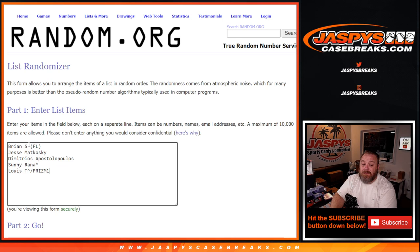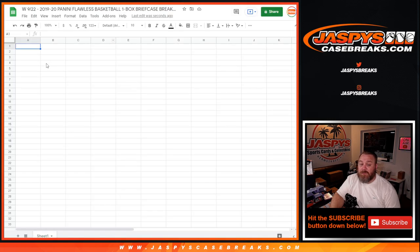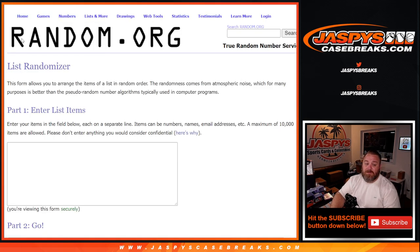Thanks to everybody for getting in on this. Straight up spots, Brian down to Sonny. Thank you guys all for getting in. And Louis T won a spot in a Prism cello pack break. Since every spot gets you two hits, we need to duplicate this list, so I'll do that right now. You can see those are the 10 spots that we're going to do. Once we get into the break itself, I'm going to type in all the hits, randomize both lists, paste the results here. Whatever hit you're matched up with is whatever you get for the break. Good luck, everybody.